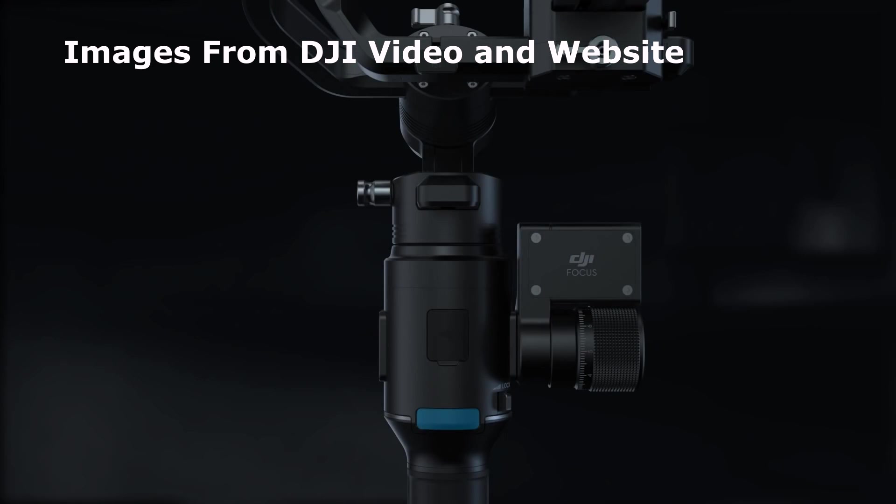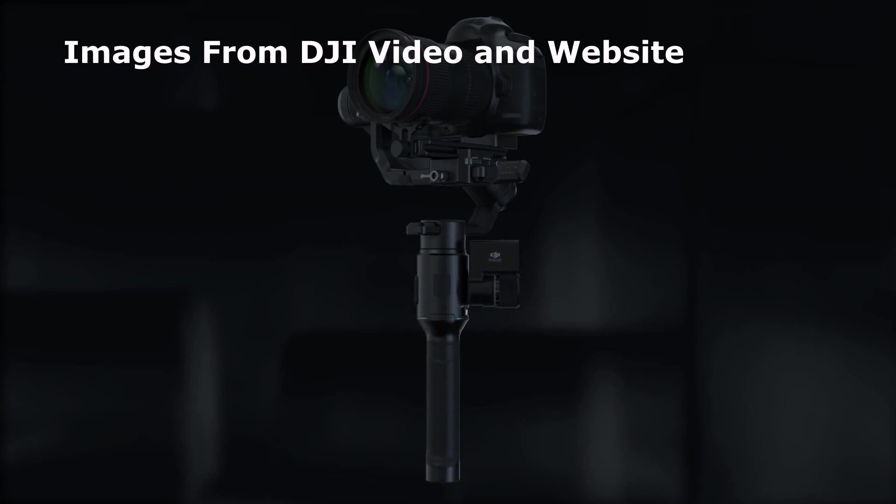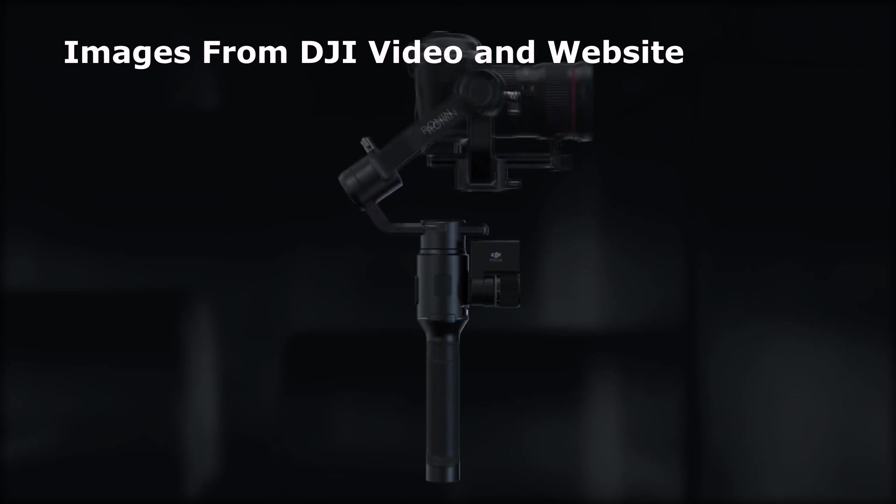I'm interested to see how it compares with the Zhiyun Crane V2, which costs $400, or the Crane Plus, which costs $569, or the Crane 2, which sells for $749.